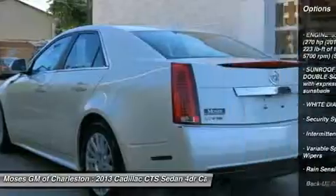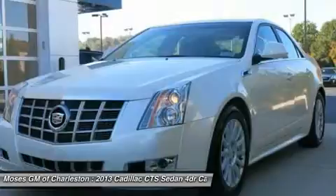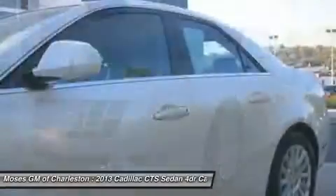If you want to ride in style, this is it. The superb CTS will pamper you in refined comfort, plus it has power and safety to spare.